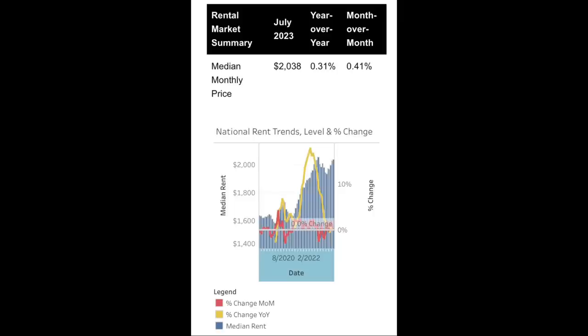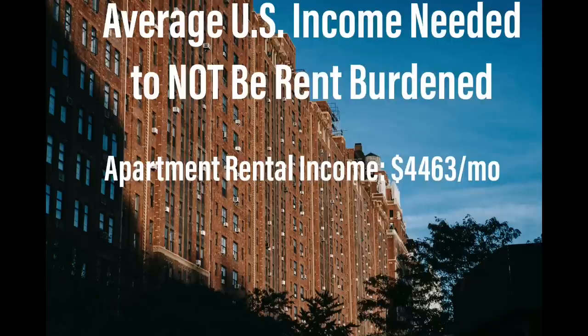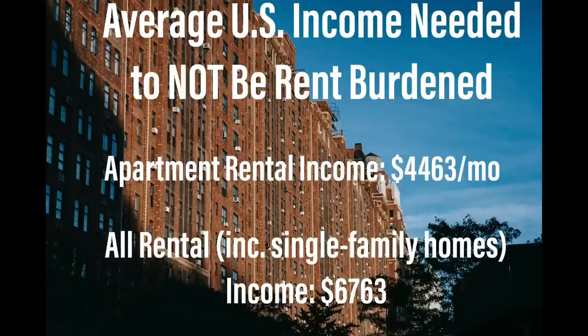That statistic was just for apartments. If you include all types of rentals including single-family homes, the average price of rent in the U.S. jumps up to $2,029, which means the average family needs to make over $67,000 a year to not be rent burdened. Currently, over 50% of renters are paying over that 30% threshold, and for people making less than $50,000 a year, that number jumps up to 75%.